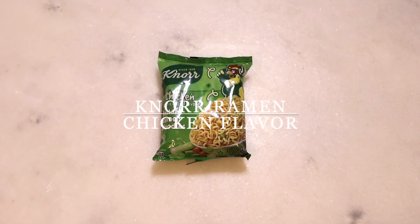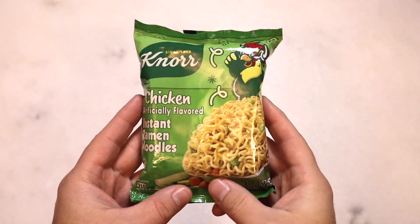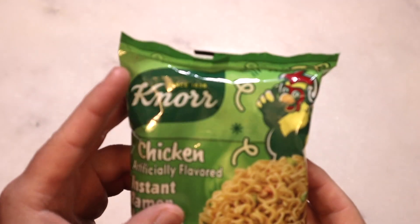Well hello there everybody, welcome back. Hopefully this video finds you well. Today we've got a ramen noodle made by Knorr.